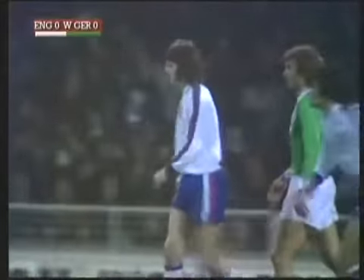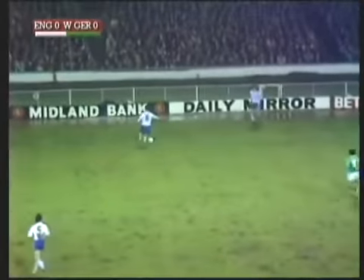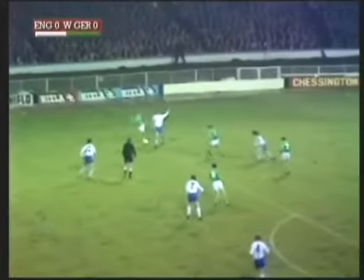The Germans are under a lot of pressure there, but they got out of the hole, and here's Holzenbein. Here's Todd. Hudson. Keegan — one of those famous backflick headers by him.